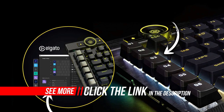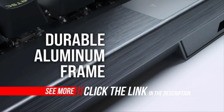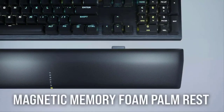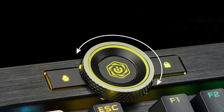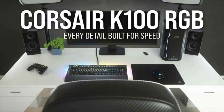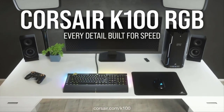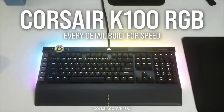The Corsair K100 is a full-sized keyboard that takes up a significant amount of room on your desk, but you can remove the wrist rest to save space. It has excellent build quality. Its plastic base and metal top plate exhibit a slight amount of flex, but it's hardly noticeable when using it as intended. The double-shot PBT keycaps feel solid and hardly wobble.